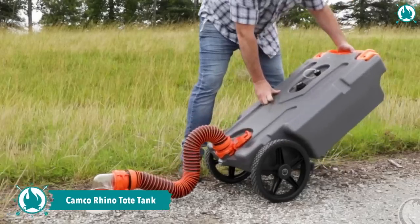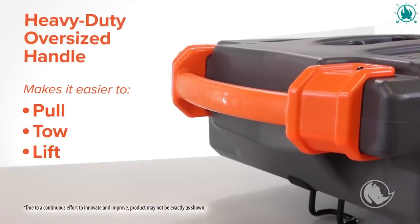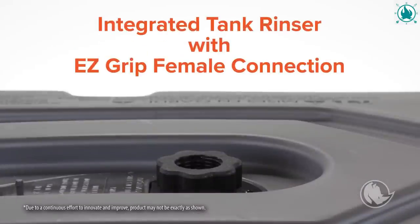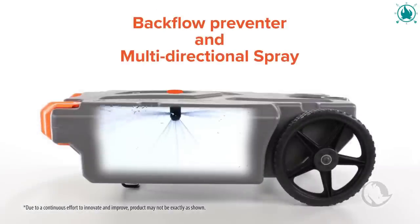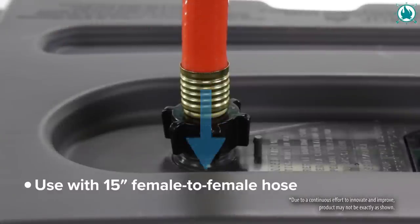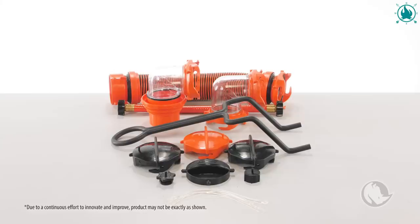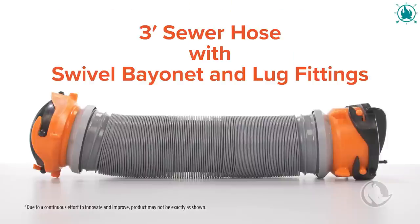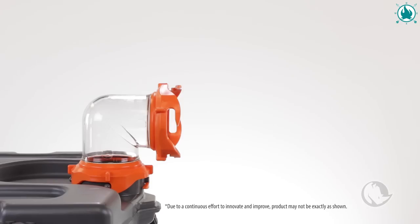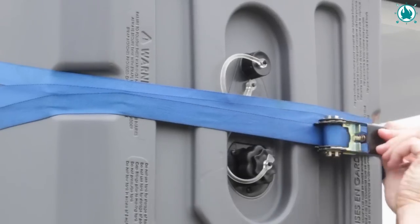Don't worry, because from now on the Camco Rhino portable tote tank will do the dirty work for you. This incredible tank transports waste from your RV to the dump station, even when you're parked too far away for a regular sewer hose. With its large no-flat wheels and removable steel toe adapter, it glides effortlessly behind you like a trusty travel companion. Cleaning is a breeze with the integrated tank rinser, plus the built-in gate valve ensures effortless emptying. The price of this essential RV gear is $171, including an 11% discount.